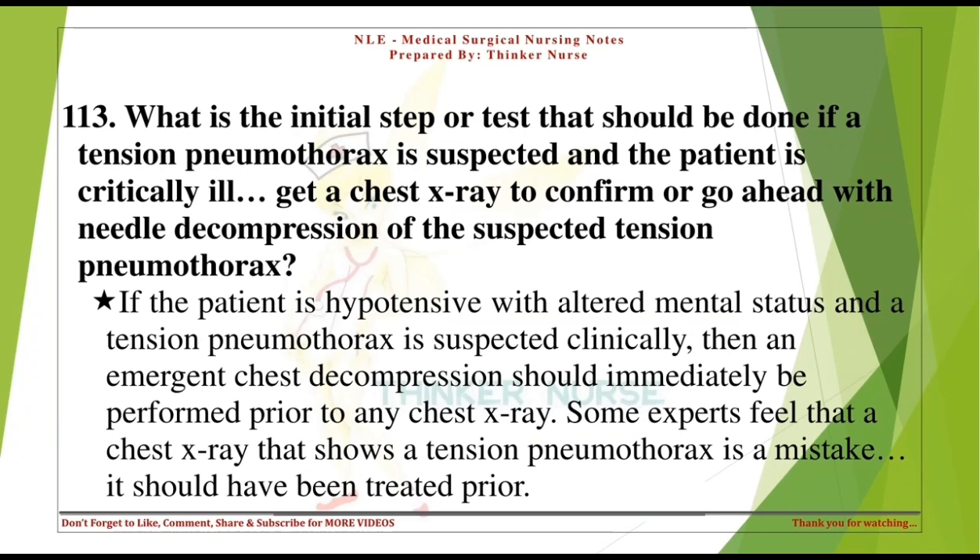What is the initial step if a tension pneumothorax is suspected and the patient is critically ill? Get a chest x-ray to confirm, or go ahead with needle decompression. If the patient is hypotensive with altered mental status and a tension pneumothorax is suspected clinically, then emergent chest decompression should immediately be performed prior to any chest x-ray. Some experts feel that a chest x-ray showing a tension pneumothorax is a mistake — it should have been treated prior.